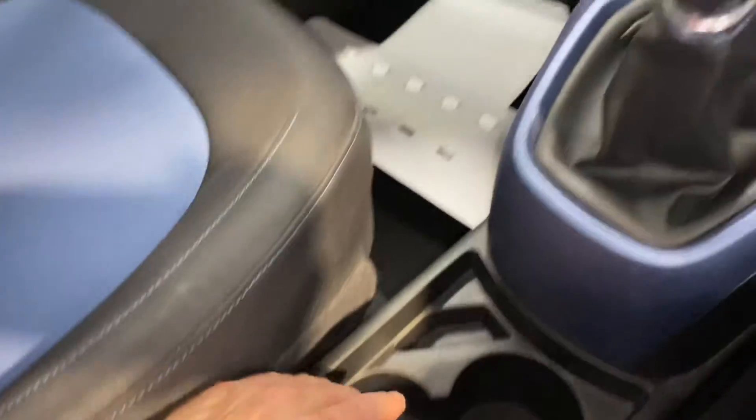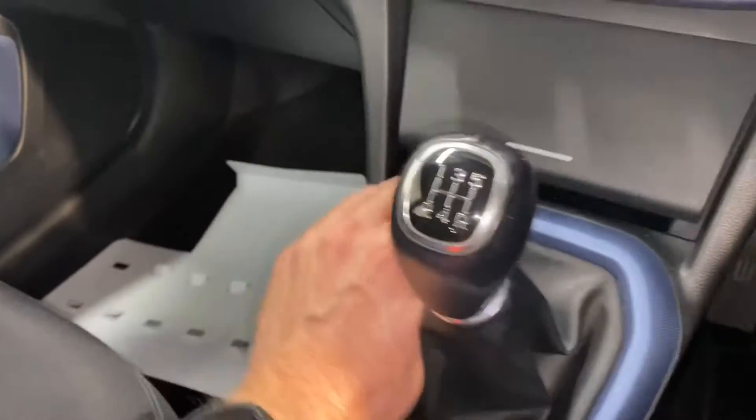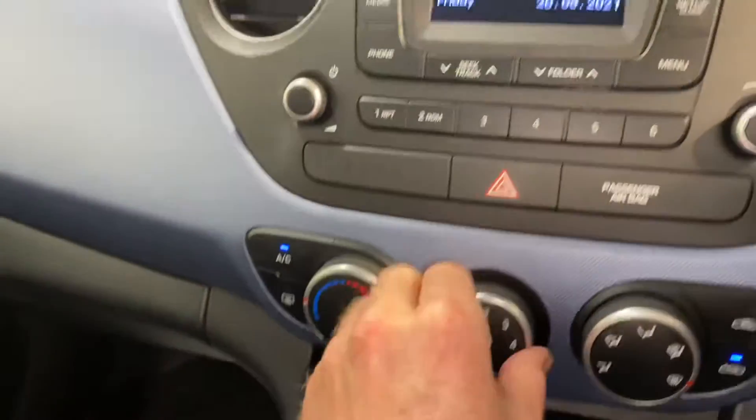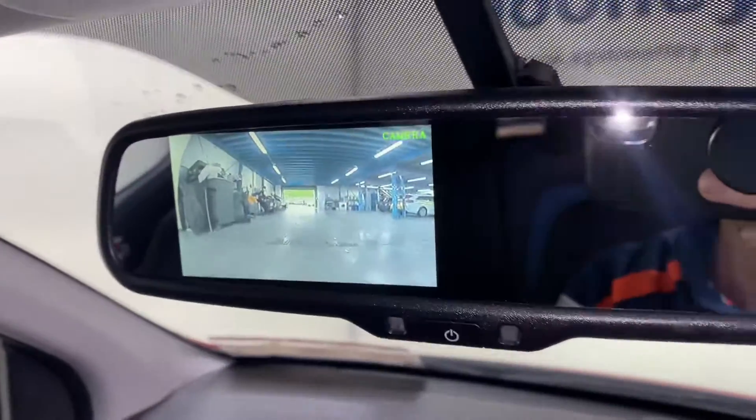You have all your usual storage space and cup holders. You have a 5 speed gearbox. There's USB and charging points there as well. It has aircon. There's also your radio and there is a reverse parking camera in the rear view wing mirror, which is an extra.